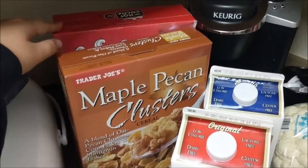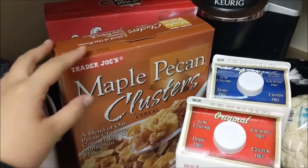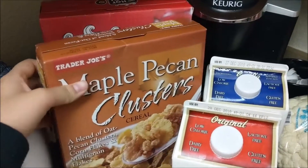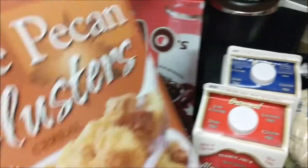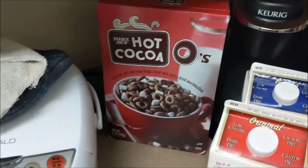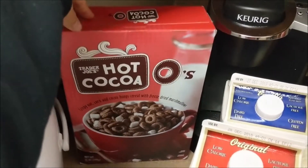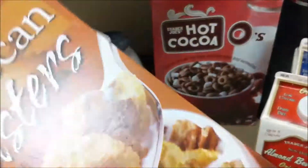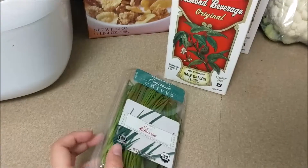We did get our cauliflower, and we stopped by the cereal aisle because we thought that's where the milk was going to be, but it wasn't. So we picked up some more of these two cereals that you've seen in past hauls. This one is really good, and this one is good too, but I prefer this one so much more.